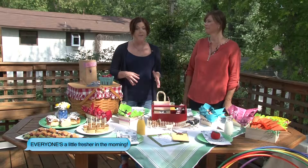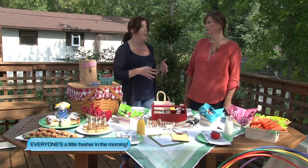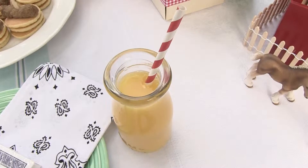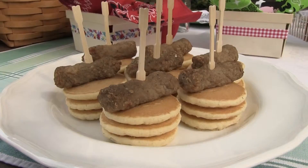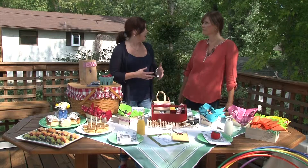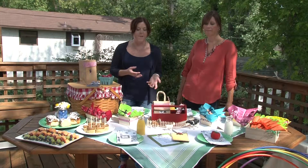Typically parties are in the afternoon, which for kids of that age might not always be the best time. Nap time. So we decided let's have a breakfast party because kids in general also like breakfast food. A good time to start this party might be like 9 o'clock in the morning after everyone gets up.